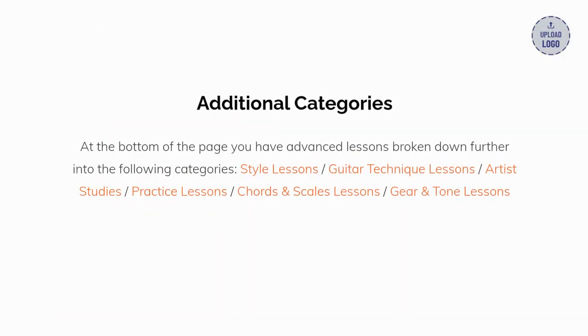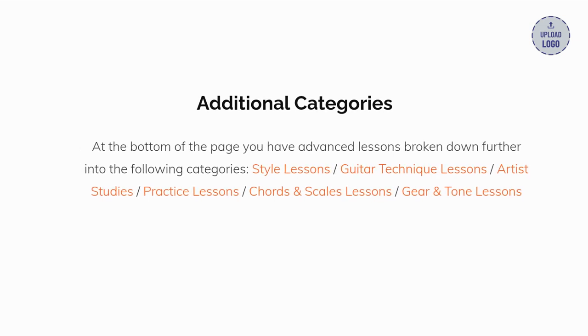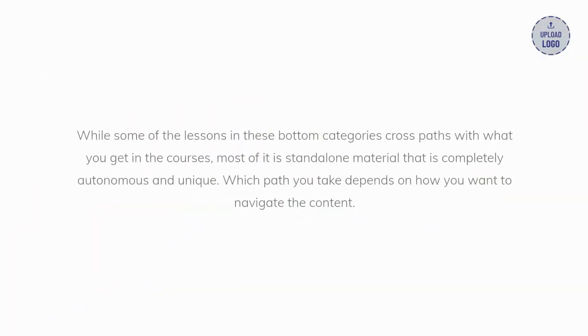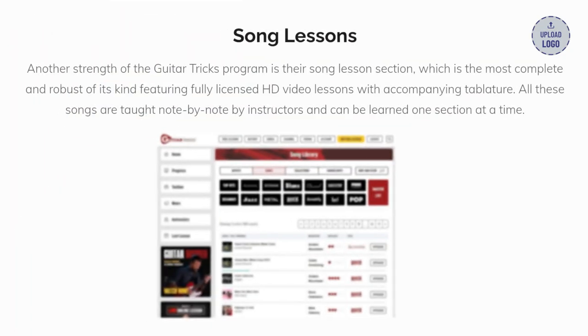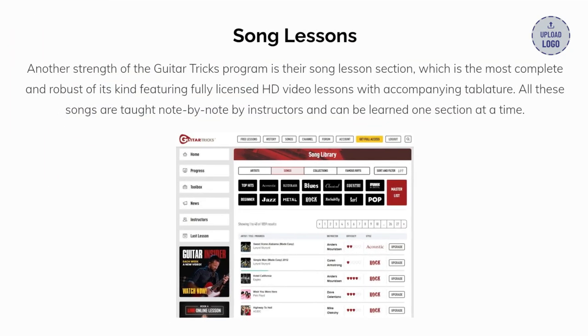At the bottom of the page, you have advanced lessons broken down further into the following categories: style, technique, artist studies, practice, chords, scales, and gear. While some of the lessons in these bottom categories cross paths with what you get in the courses, most of it is standalone material that is completely autonomous and unique. Which path you take depends on how you want to navigate the content.